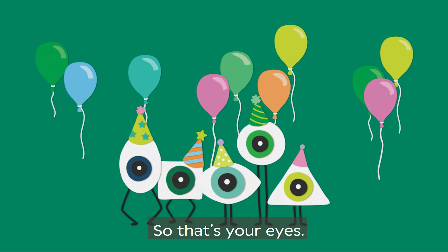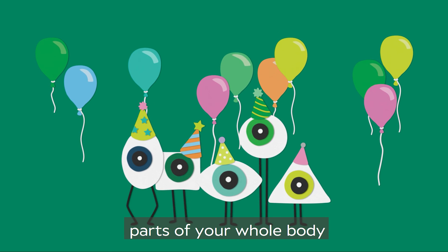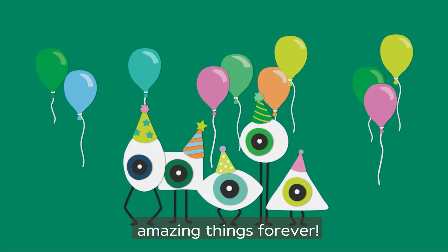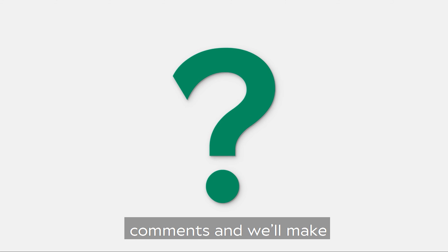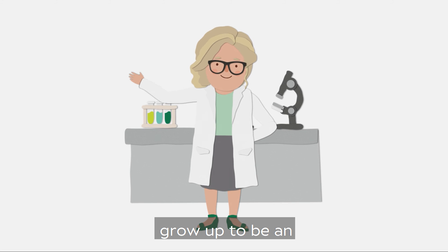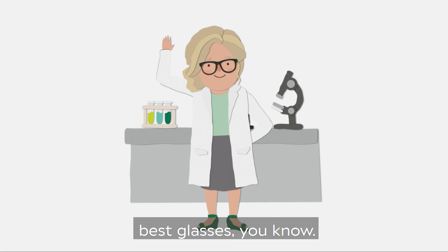So that's your eyes — pretty special, right? They're some of the smartest, most fascinating parts of your whole body. So treat them very carefully and they will help you see amazing things forever. Do you have any questions? Ask someone to write your question below in the comments and we'll make sure that we come back to you with an answer. And remember, if you don't grow up to be an astronaut, footballer or zookeeper, maybe you could be an eye expert just like us. We always have the best glasses, you know.